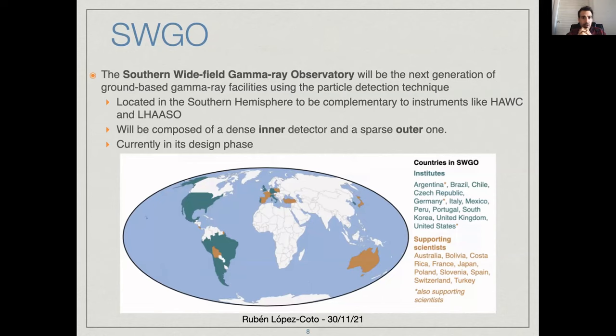What is SWIGO? SWIGO is the Southern Wide Field of View Gamma Ray Observatory that will be the next generation of ground-based instruments using the particle detection technique. The SWIGO collaboration was established a couple of years ago, and since then we are working on the design and on the definition of the science cases that we will be able to reach with this observatory. The observatory is still under the design phase, but we are already sure that it will be composed of a dense inner detector and a sparse outer one, based in water, though we are not ruling out any design features like doing a hybrid detector or adding other components.